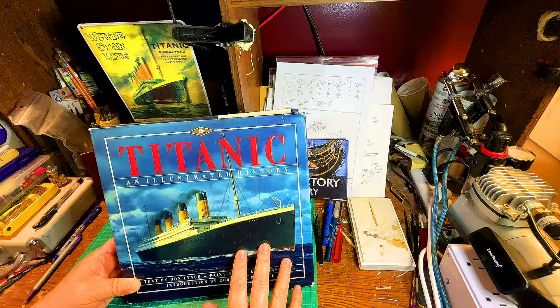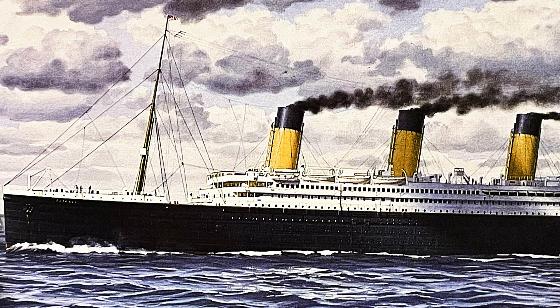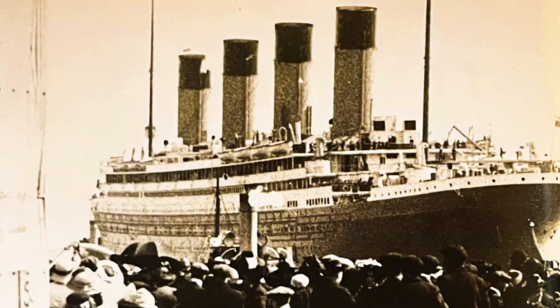But before there was that, there was this — by Dr. Robert Ballard, a personal hero of mine, him and Jacques Cousteau. I've used this book so many times but I've never actually shown it to you guys, and I want to show it to you now.